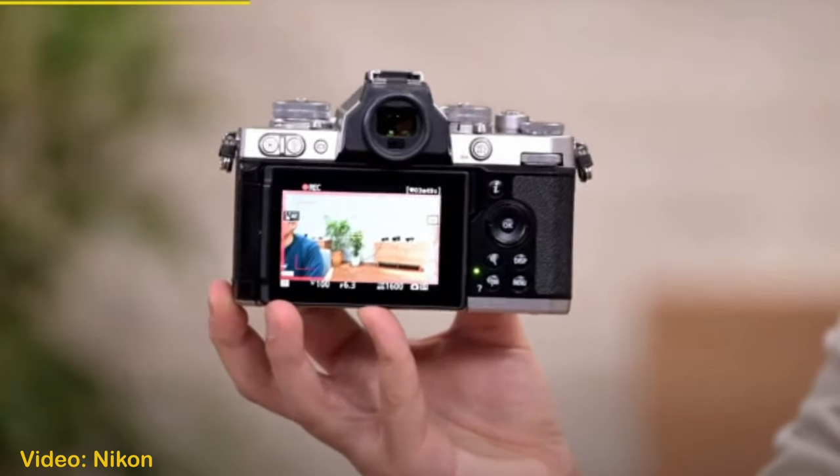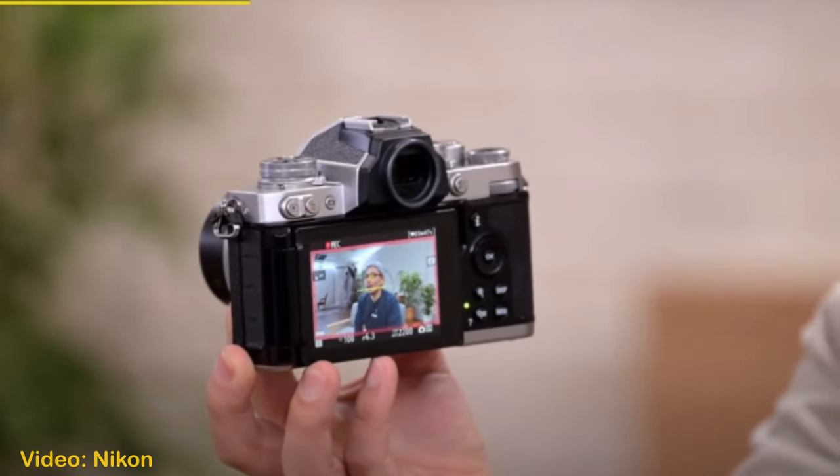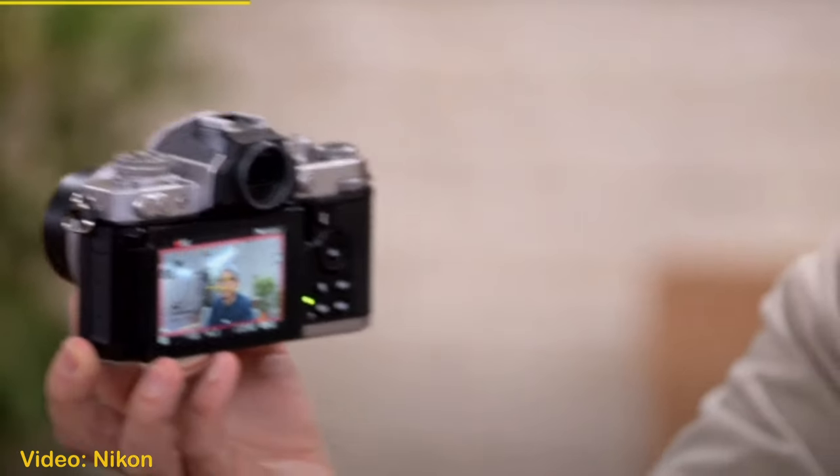The background colors seemingly match the color variations of the ZFC. Also, you will get that red frame display during video recording that Nikon is adopting — this feature is the same as the one equipped in the Z30. Nikon couldn't have timed this update better.